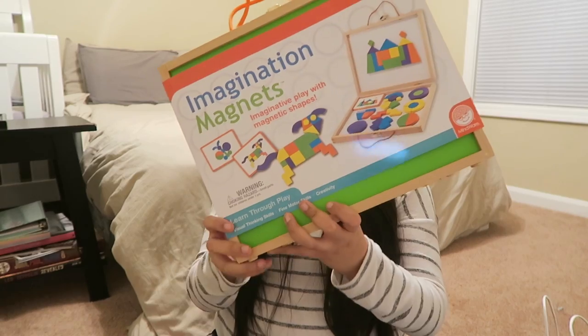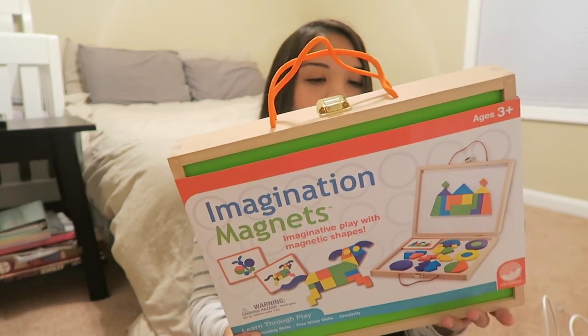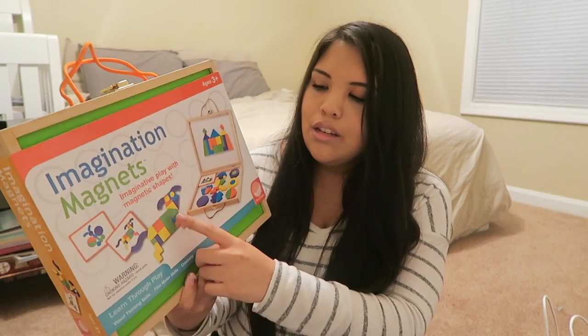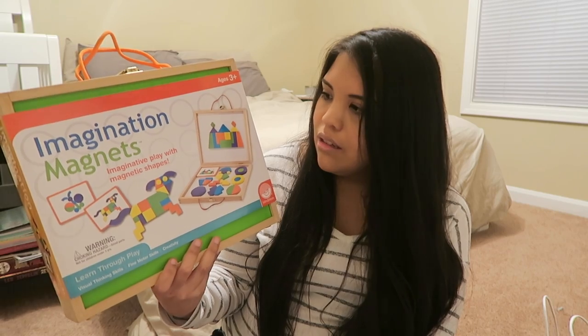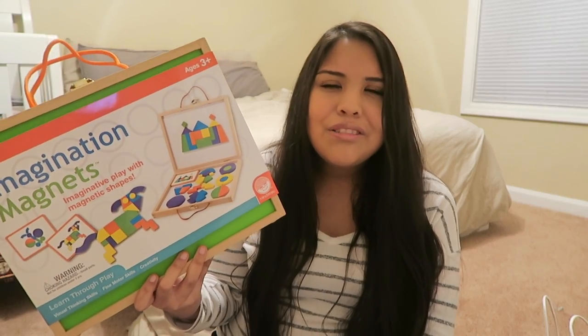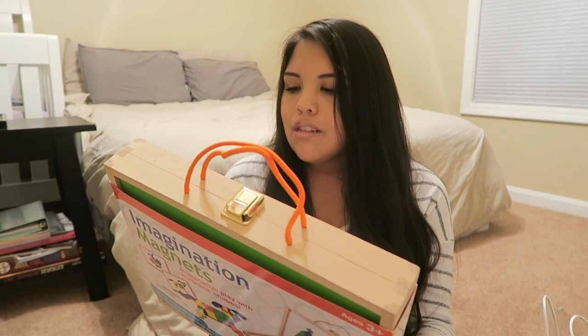The second to last thing I got her is these Imagination Magnets. I guess this is technically a toy but it's more educational. I remember having something like this when I was a kid and it kept me entertained for hours. It comes with little shapes and cards, and you match them up and make what's on the cards — you can make different shapes with the pieces. It's fun, entertaining, and educational. It says it develops visual thinking skills, fine motor skills, and creativity.